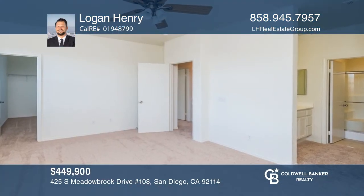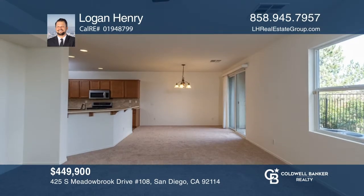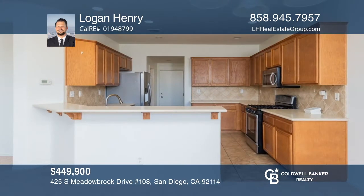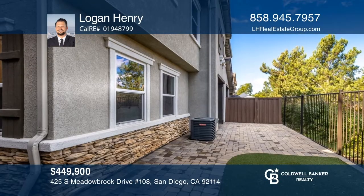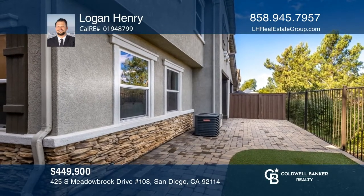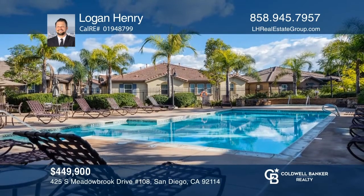This spacious, move-in-ready, three-bedroom, two-and-one-half bathroom, two-story townhome in the Skyline neighborhood of San Diego is an ideal starter home. The upstairs master suite has great hillside views. The open floor plan downstairs is perfect for entertaining. The home is freshly painted and has newer flooring. Take the first step to buying your new home by calling Logan Henry.